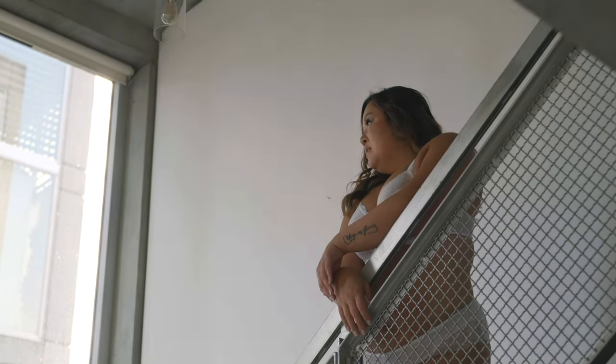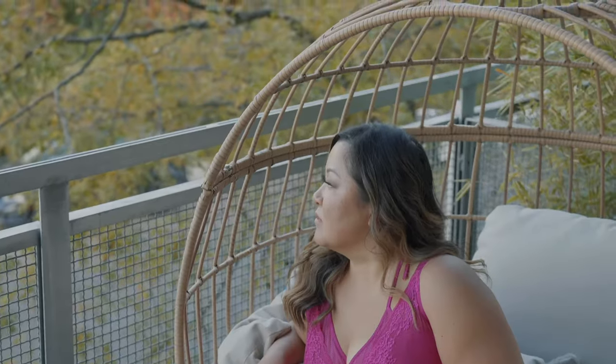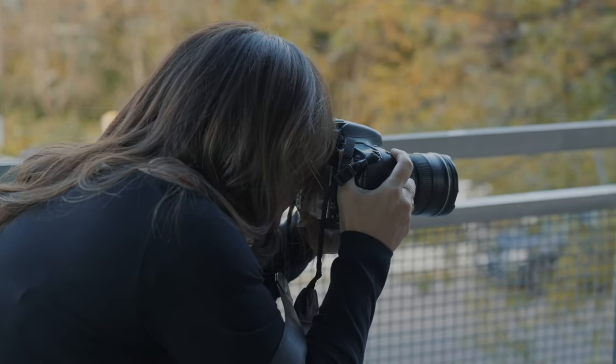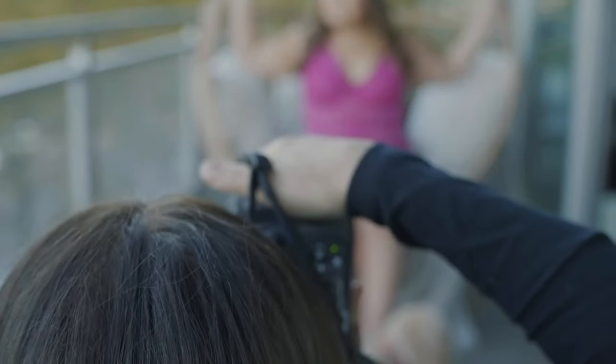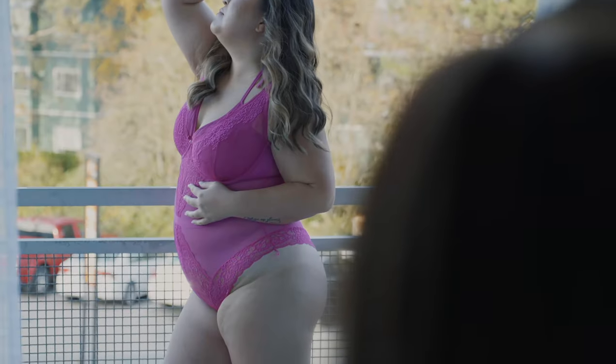Oh my god, you're working it — you like this pose! Rotate your body a little bit towards the light, yeah, and then bend that elbow back a little bit. Stay there — yeah, perfect. And then bring this hand just kind of like — yeah, like that, perfect!